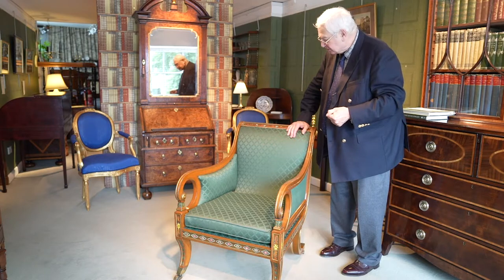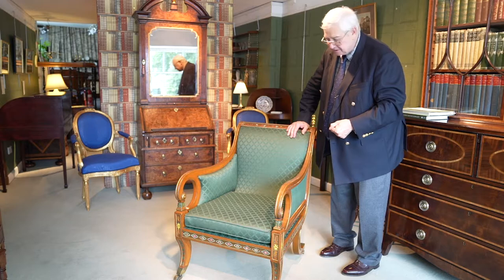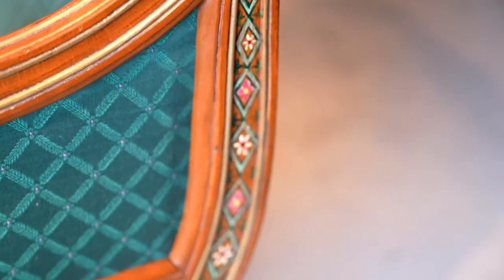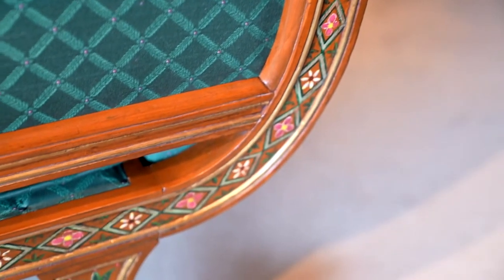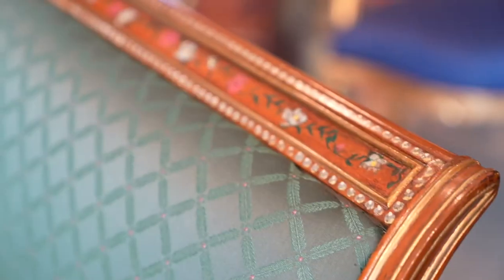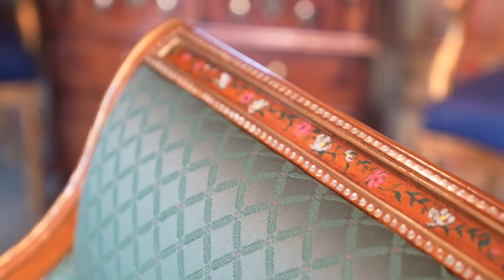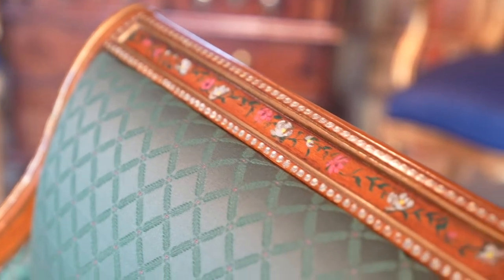Here you have a chair that was made in about 1810. What a fabulous example. All the decoration on here is typical of the Regency period. There is a set very similar in Shugborough Hall. And I wonder how many there were to this — was this one of a set of four, six, or even eight in a library or in a huge drawing room around the edge of the room.